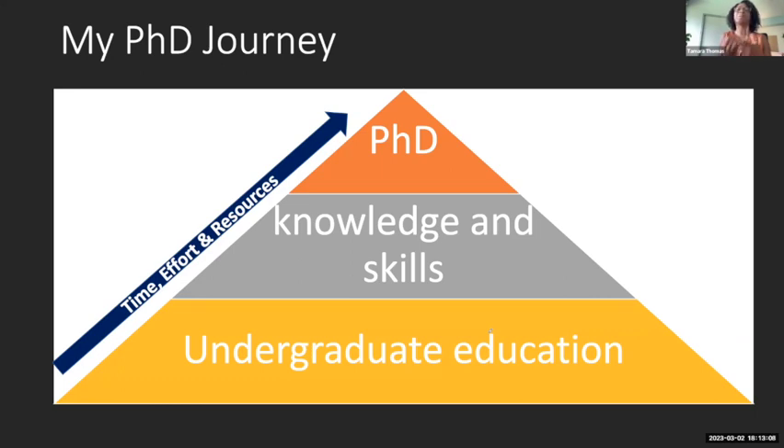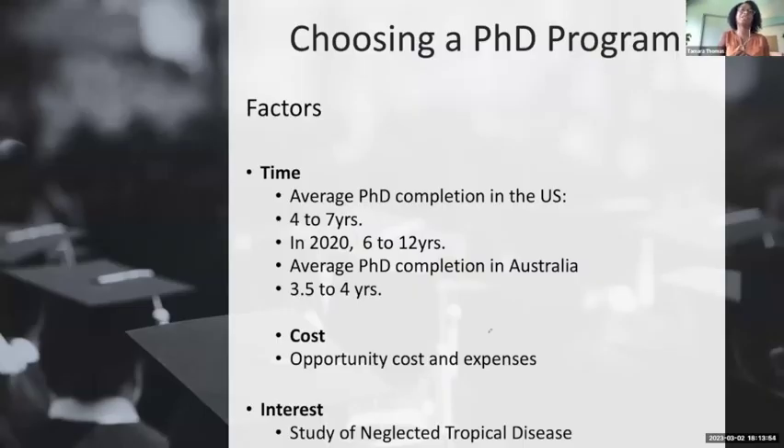Towards the end of my master's thesis, I decided I would like to pursue a PhD. The reason I wanted to pursue a PhD was that I was interested in learning more about helminth biology and drug development. I had to take some key considerations before deciding to start my journey — the time, effort, and resources that it would require me to build the knowledge and skills necessary to complete my PhD. The factors I considered were time, costs, and the area of study I was interested in.